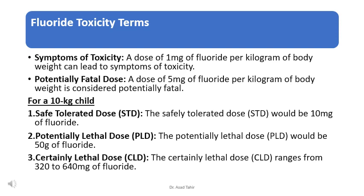For a 10 kg child: a dose of 1 mg of fluoride per kg of body weight can lead to symptoms of toxicity; a dose of 5 mg per kg of body weight is considered potentially fatal. The safely tolerated dose (STD) for a 10 kg child would be 10 mg of fluoride. The potentially lethal dose (PLD) would be 50 mg, and the certainly lethal dose (CLD) ranges from 320 to 640 mg of fluoride.